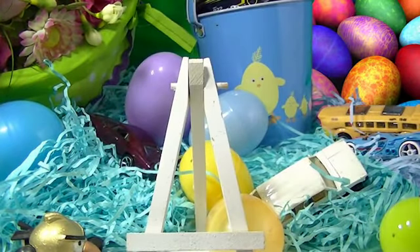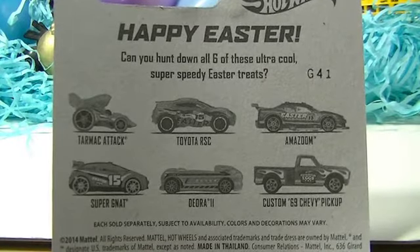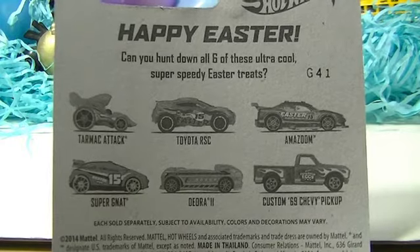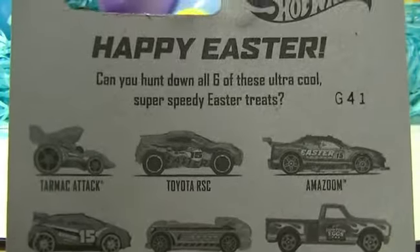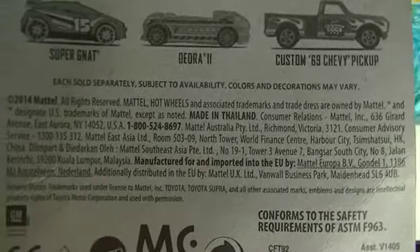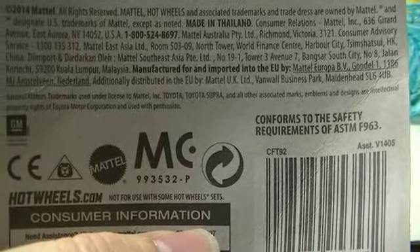All right, I'm going to go ahead and take these out of the package and we'll take a closer look at them. I know some of you want to see the back and I forgot to show it, so here is the back of the card — you can pause that if you want to look at it. A little bit closer.